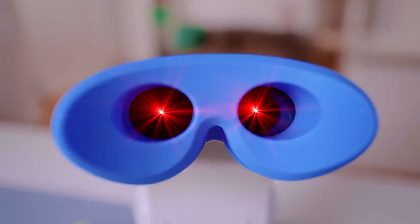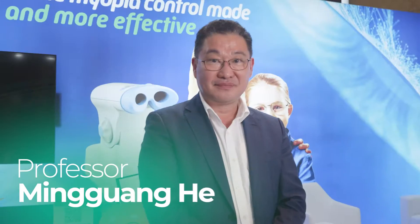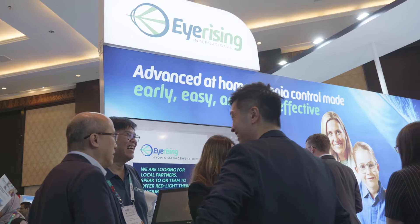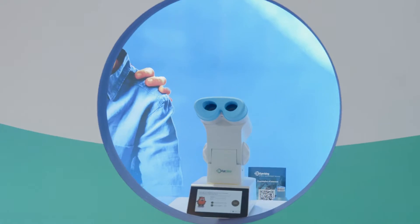The buzz around repeated low-level red light therapy for myopia is growing, but is it safe? We caught up with myopia clinician scientist Professor Mingguang He to dive deeper into the research surrounding repeated low-level red light therapy and why he trusts the technology and its safety profile to control myopia in his clinic's patients.